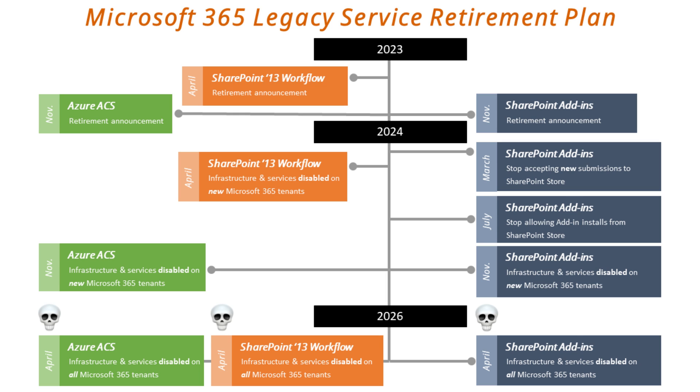The 2013 retirement services: Workflow was announced in April of 2023, and then ACS and add-ins were announced later in November. Looking forward at the timeline — add-ins are on the far right. In March of this year, next month, Microsoft is going to stop allowing you to deploy a new add-in to the SharePoint store. You won't be able to deploy to the SharePoint store, though you will be able to upgrade existing ones. Then in July, they're going to flat out stop letting anybody install a SharePoint add-in-based solution that's been deployed to the store — you won't be able to install those in your tenants anymore.